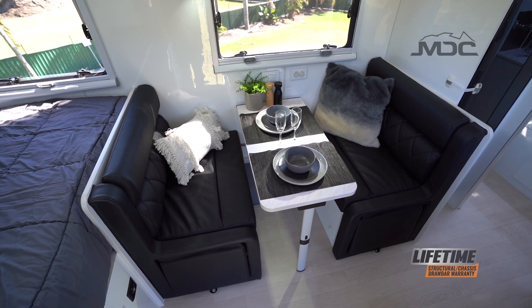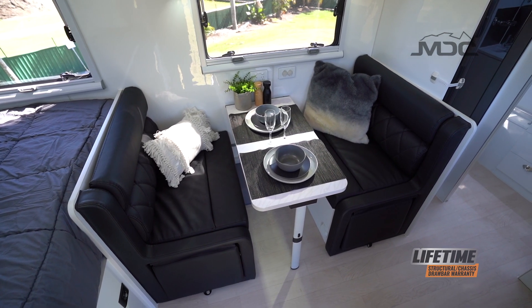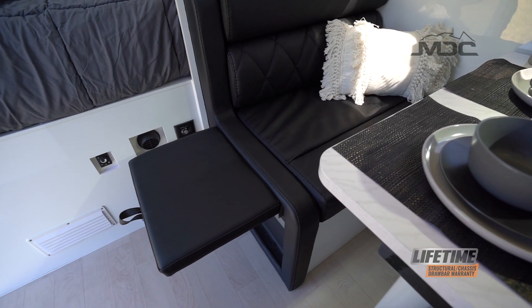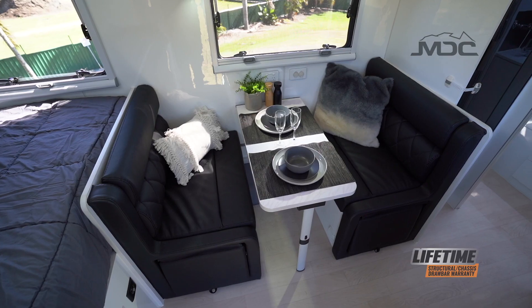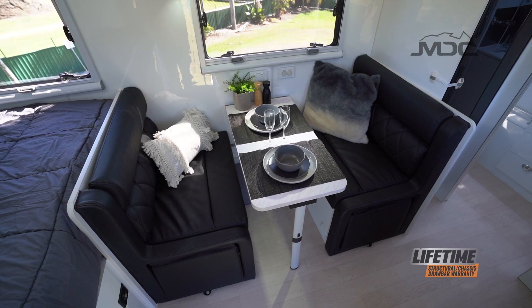For wining and dining, the dinette certainly doesn't fall short. With ample space, handy leg rests for stretching out, and a table that folds out of the way, relaxing indoors in your new caravan is easier than ever.